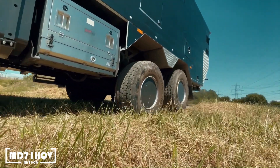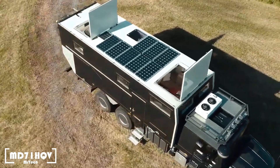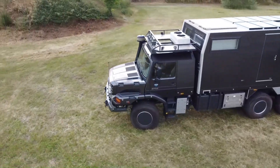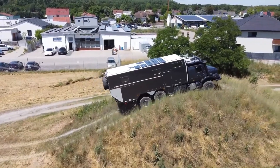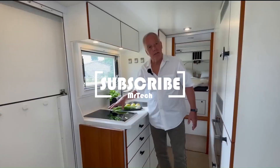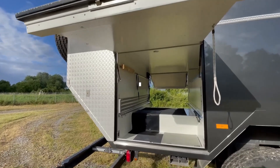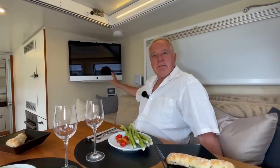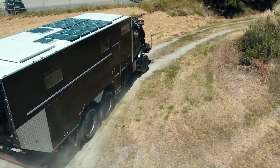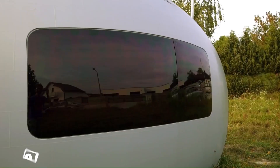The Unicat MD71 HQV is a six-wheeled, all-terrain expedition vehicle made for off-roading and exploration. It is built on the Mercedes-Benz Zetros 2733 chassis with upgrades including a stronger chassis, higher ride height, and all-wheel drive with locking differentials. The Unicat Expedition also features a kitchen, shower, and sleeping area, along with considerable storage for gear and supplies, making it suitable for long-distance travel.